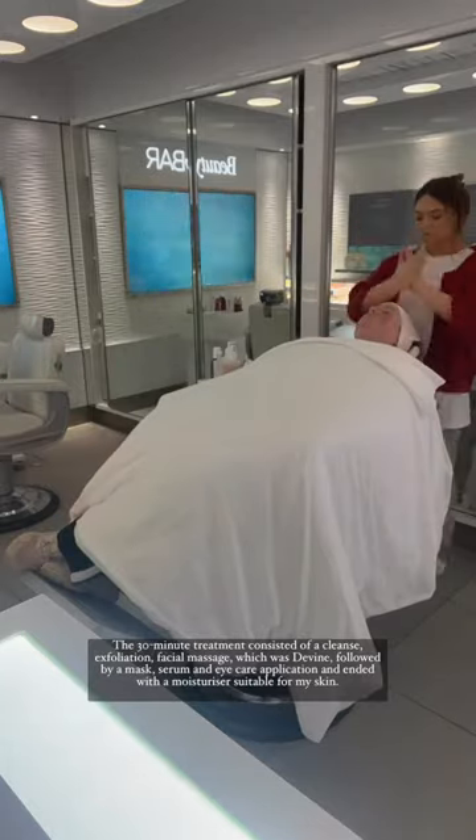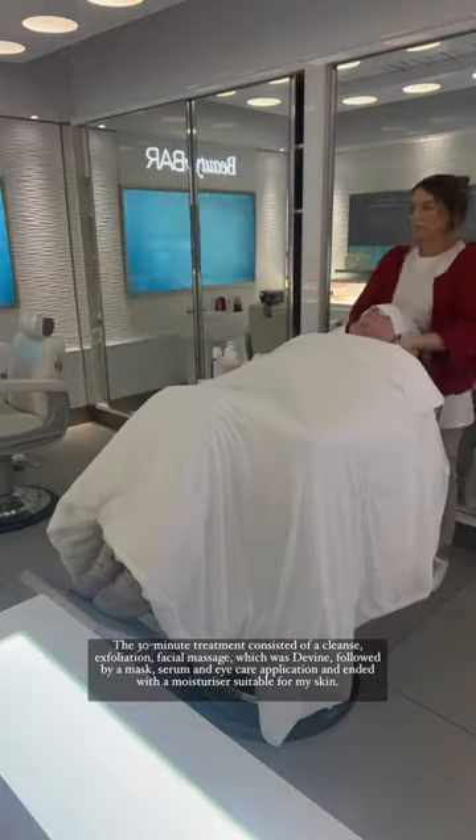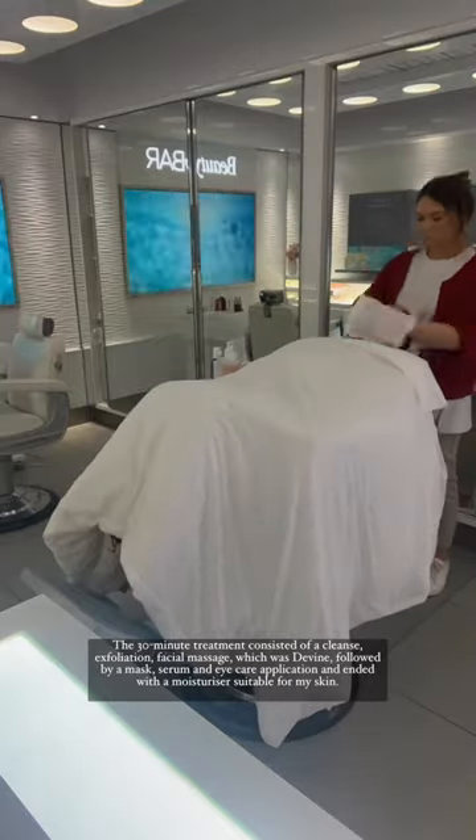The 30-minute treatment consisted of a cleanse, exfoliation, facial massage — which was divine — followed by a mask, serum, eye care application, and ended with a moisturiser suitable for my skin.